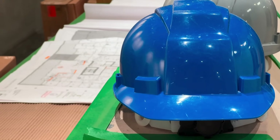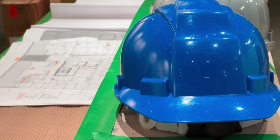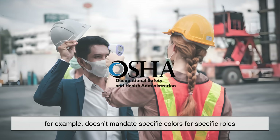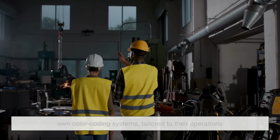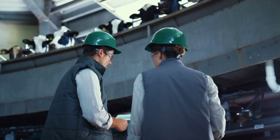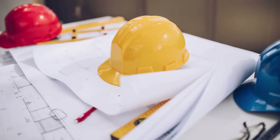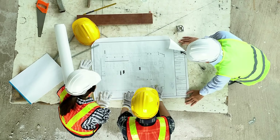While these color meanings are widely recognized, they're not officially standardized across all industries or countries. The Occupational Safety and Health Administration in the United States, for example, doesn't mandate specific colors for specific roles. Instead, individual companies or contractors establish their own color coding systems tailored to their operations. That's why on one site a green hat might belong to a safety officer, while on another it could identify a trainee. The key is consistency within each project so everyone understands what each color represents.